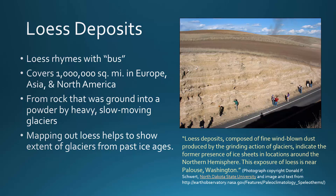Loess Deposits are composed of fine wind-blown dust. This dust was created from rock that was ground into a fine powder by heavy and slow-moving glaciers that were on Earth's surface many years ago.